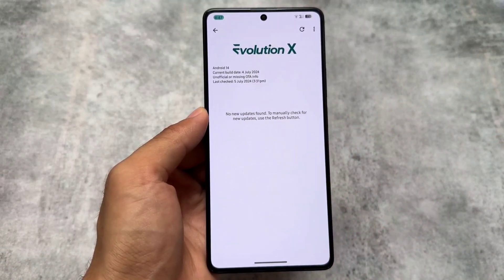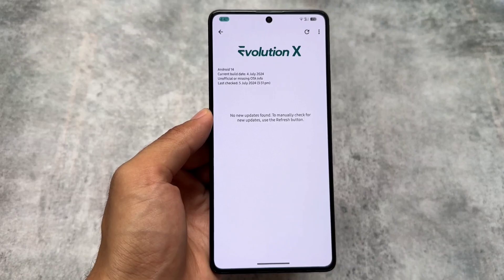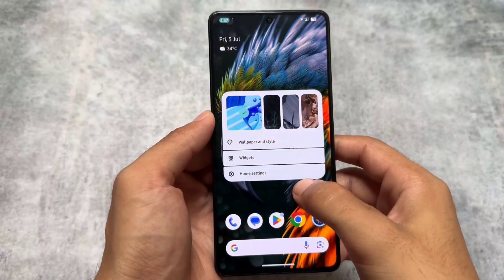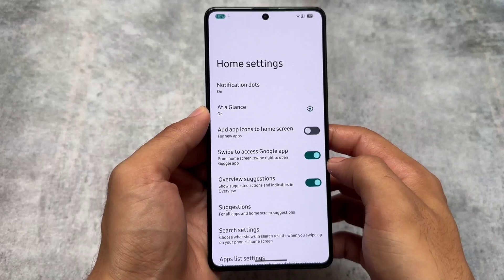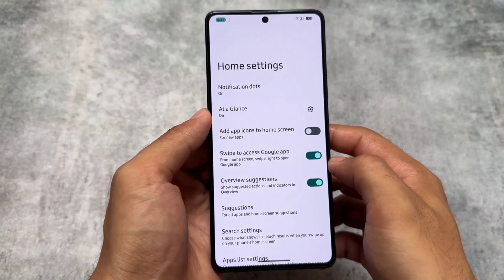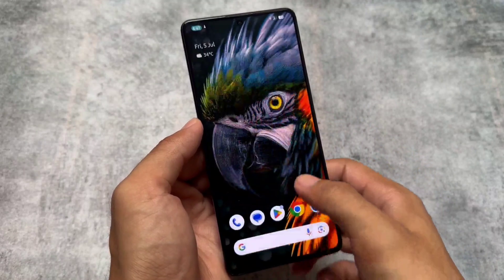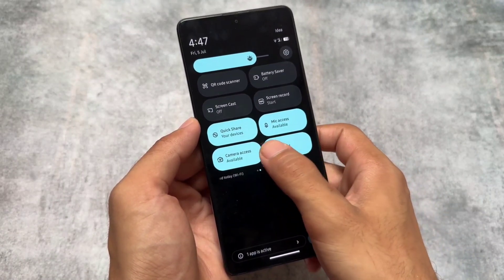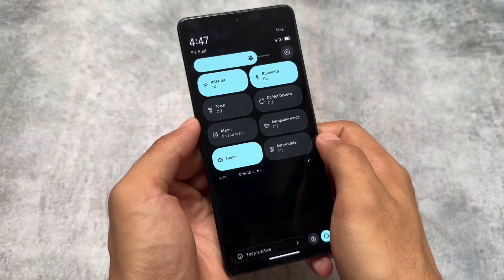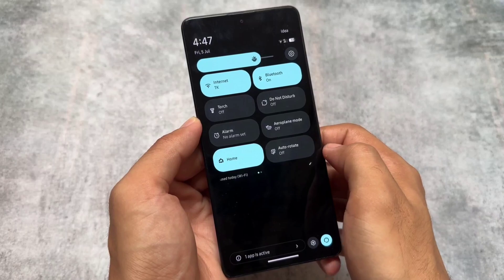If you're using Evolution XOS based on version 9.x, you might get this kind of updater because it's based on LineageOS. One downside is that we still do not have the Evolution XOS launcher. If you use the official version, for me it's still the Pixel Launcher pre-installed.